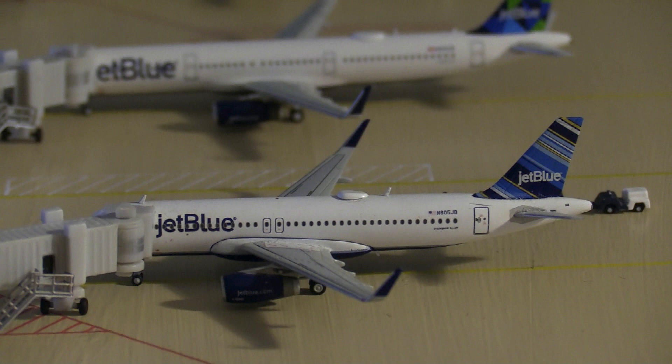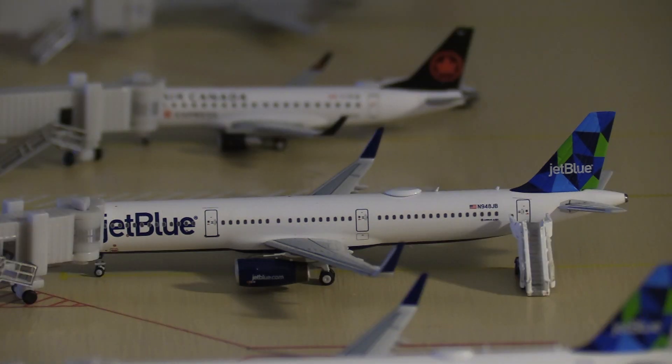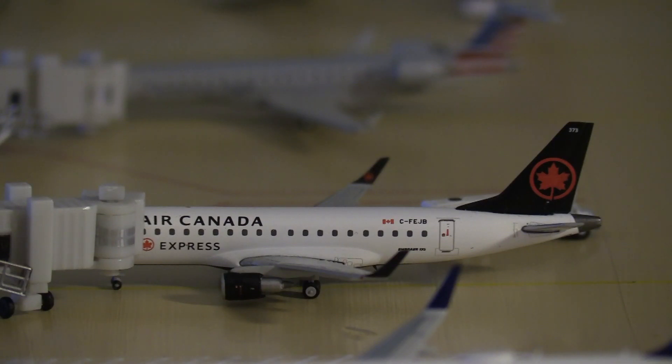Here we have a JetBlue Airbus A320 in a gorgeous livery heading out to Orlando in about 40 minutes. Next we have a JetBlue A321 loading up for a flight to San Francisco, and another JetBlue A321 with service to Los Angeles. Los Angeles, San Francisco, and San Diego are part of JetBlue's Newark focus city expansion that happened earlier this year. Next up we have a beautiful Air Canada E-170 heading out to Toronto.